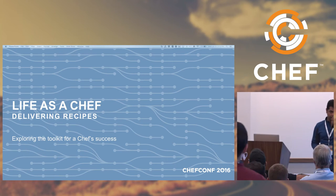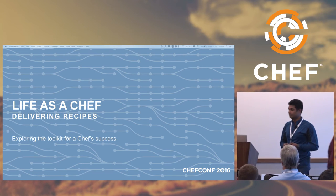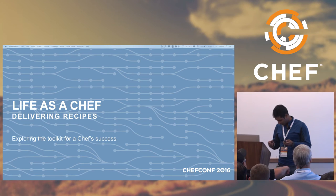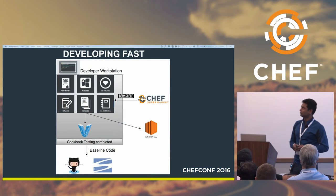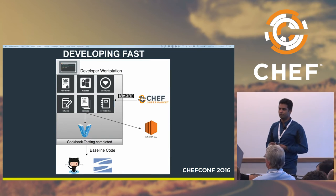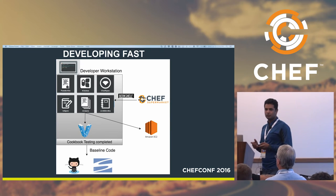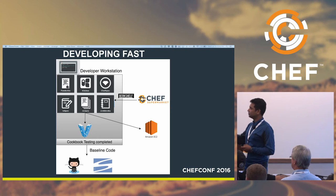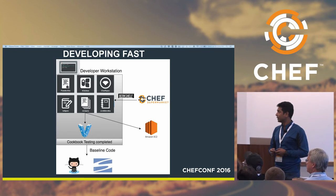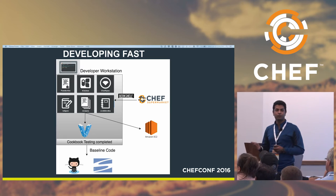For any developer, how do you start taking your first step? You basically start writing your code on your local workstation — that's the fastest means to do it. We encourage our developers to use Chef DK provided by Chef, and to make as much use of Test Kitchen, InSpec, Chef Bake, and Food Critic right at their local workstation. We first encourage them to check Chef Supermarket — whether private or public — before building a recipe. We also have a private supermarket implemented within our organization where developers can deploy and use each other's recipes, which extends the power of dependency management.